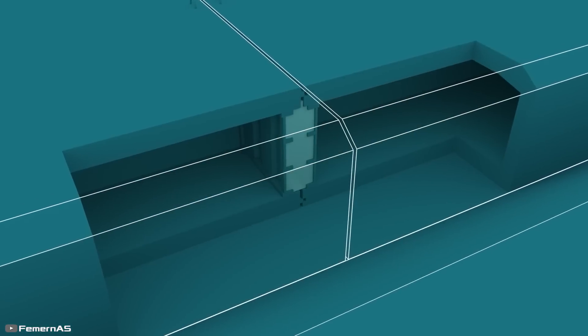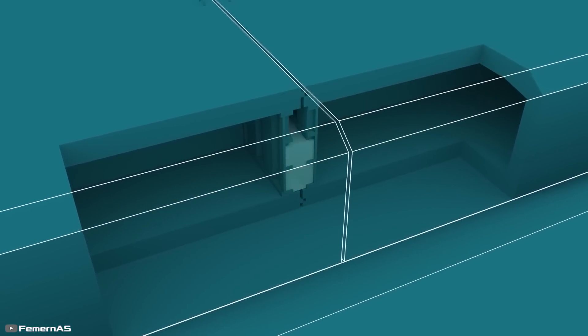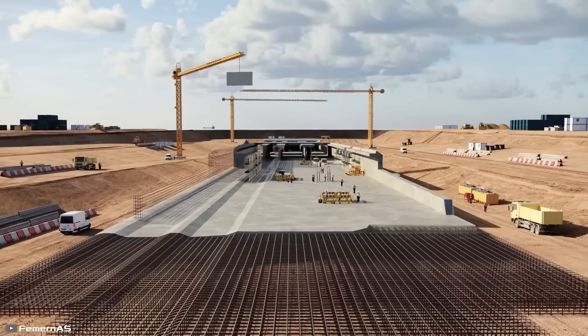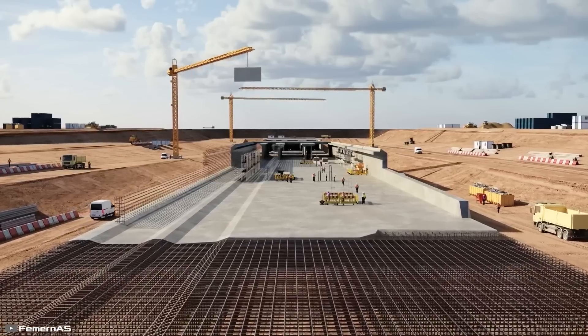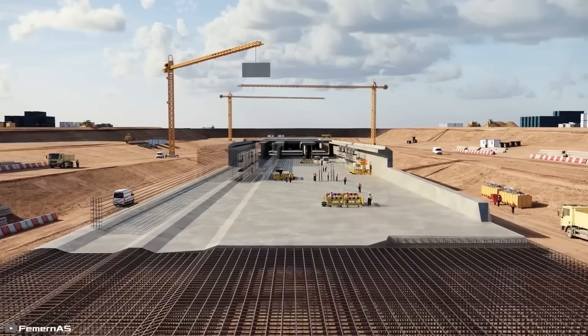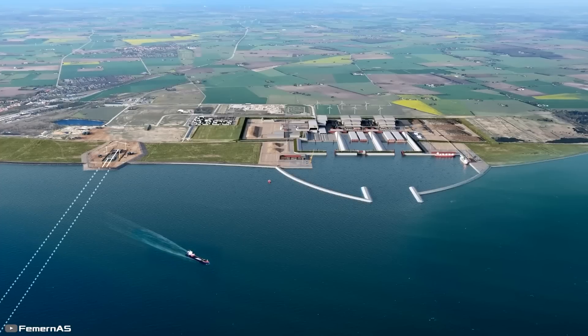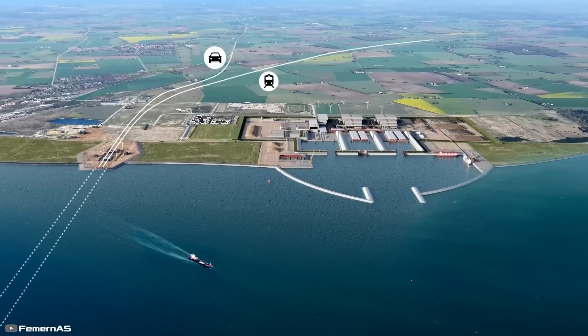After joining the blocks, the water between partitions is pumped out and the partitions are removed. The tunnel will be covered with rocks and sand. Portal buildings are being constructed in Rødby Havn and Fehmarn for a smooth transition between the tunnel and the land highway. This underwater road is designed to last 120 years.